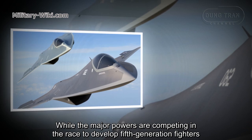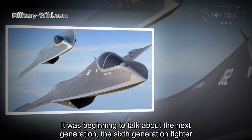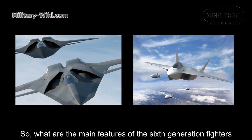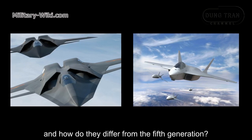While the major powers are competing in the race to develop 5th generation fighters, it was beginning to talk about next generation — the 6th generation fighter. So what are the main features of the 6th generation fighters, and how do they differ from the 5th generation?